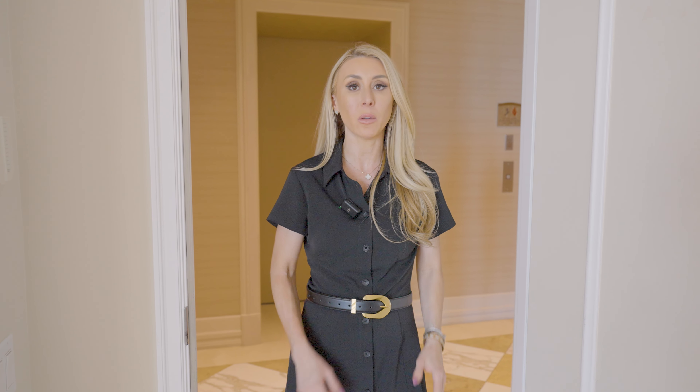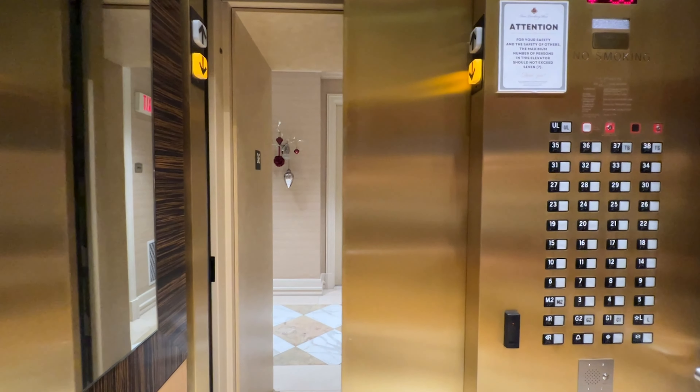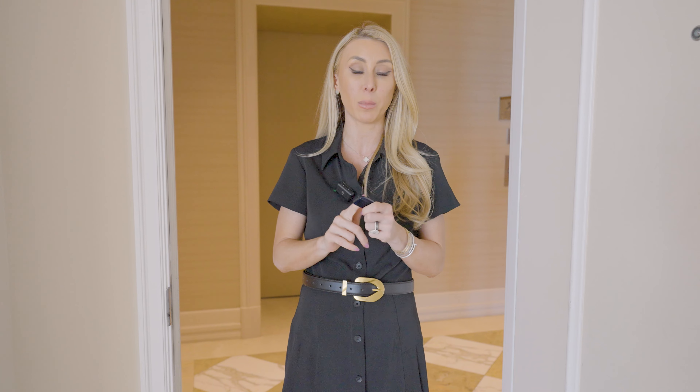These towers are guard-gated, so anyone coming into Turnberry Place has to show an ID and be on a guest list. You also need a FOB to get into any of the amenities and use the elevator. A lot of these units actually have elevators that go directly to the unit, so my FOB cannot go to any other floor — only the floor that it's programmed to.